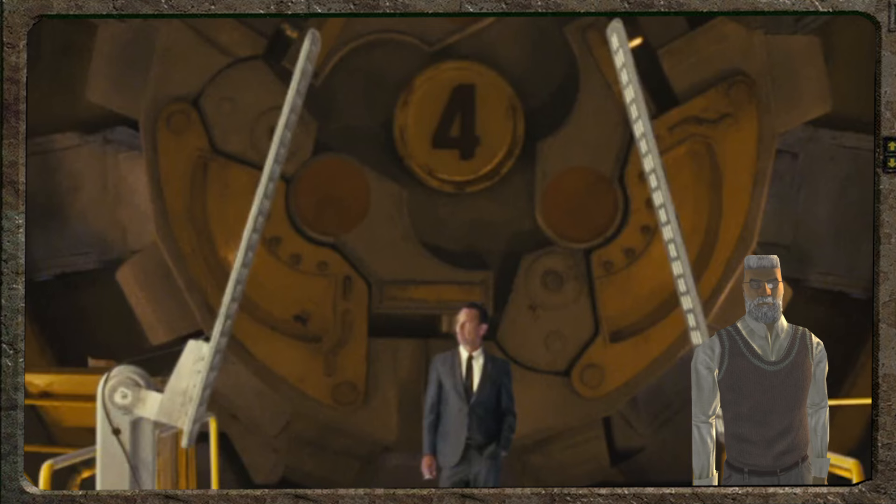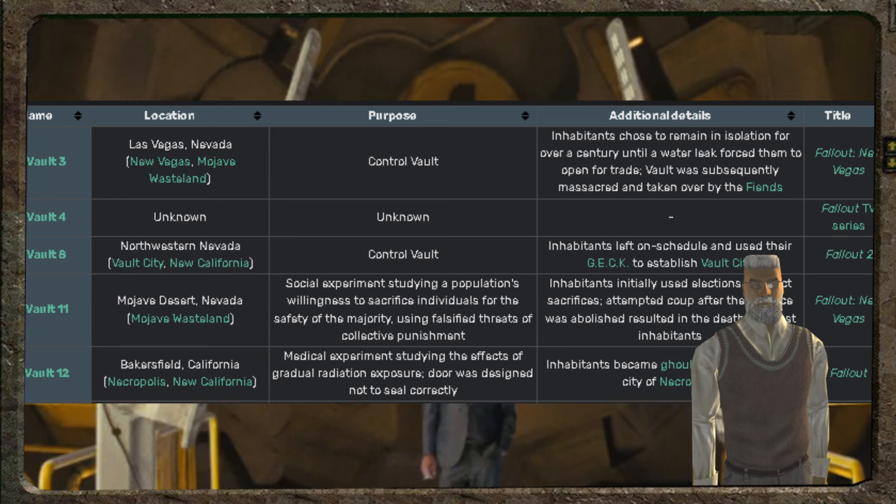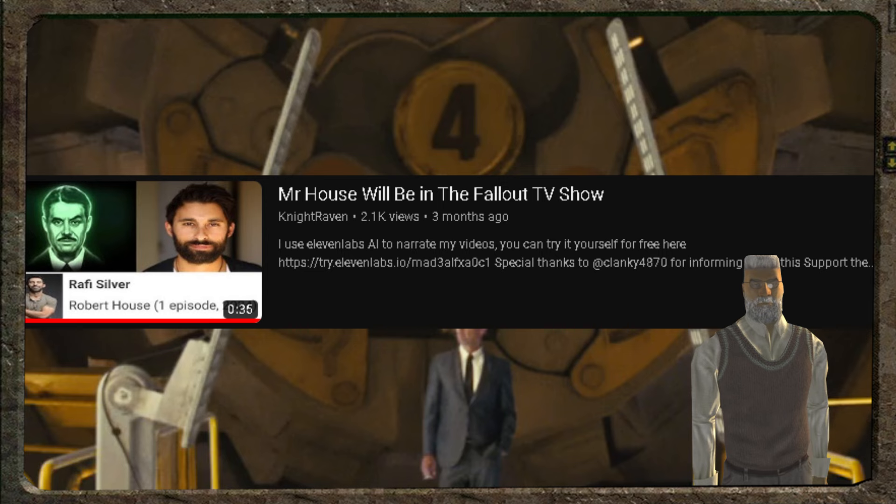This is scarily based, and I have to give props to Bethesda for this. It looks like we are going to see Vault 4. Perhaps the main protagonist will come across this vault on her quest to find a Vault-Tec water chip. Not much is known about Vault 4, but we do know it may be close to Vault 3. We do know that New Vegas will be in the show because there is an actor that has been hired to play Mr. House.